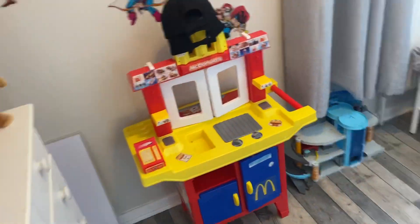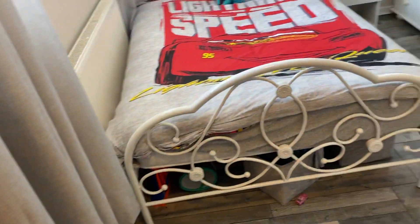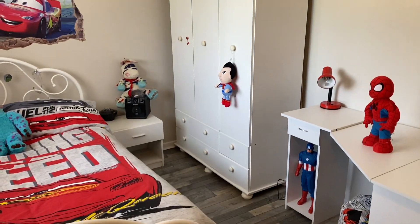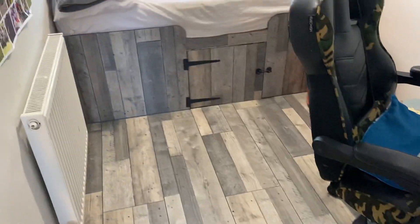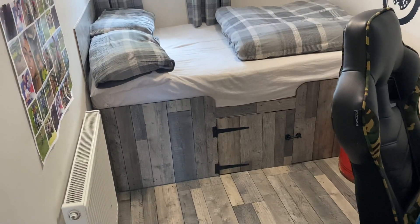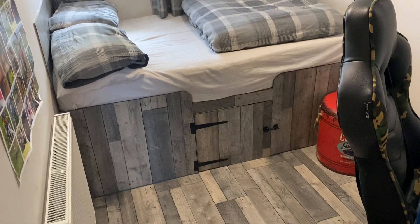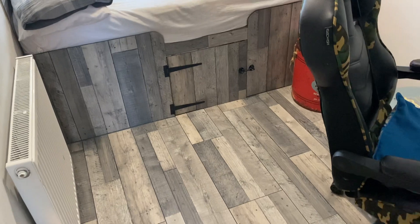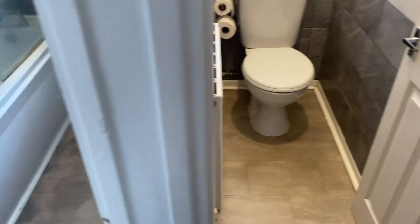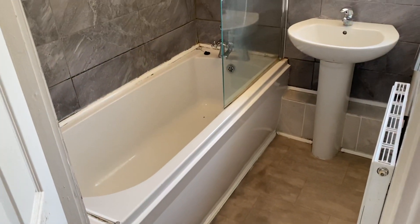Through then to the second bedroom which is also a really good size double. There's plenty of room for your bedroom furniture there. And then through to the third bedroom - the current owners have actually built in a cabin bed here with storage under, so a nice little feature made to match the flooring. And then we have a separate WC and modern bathroom there.